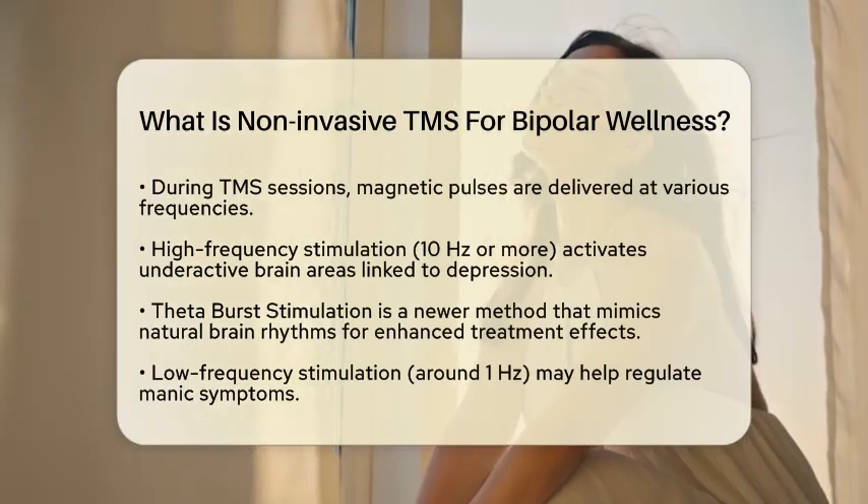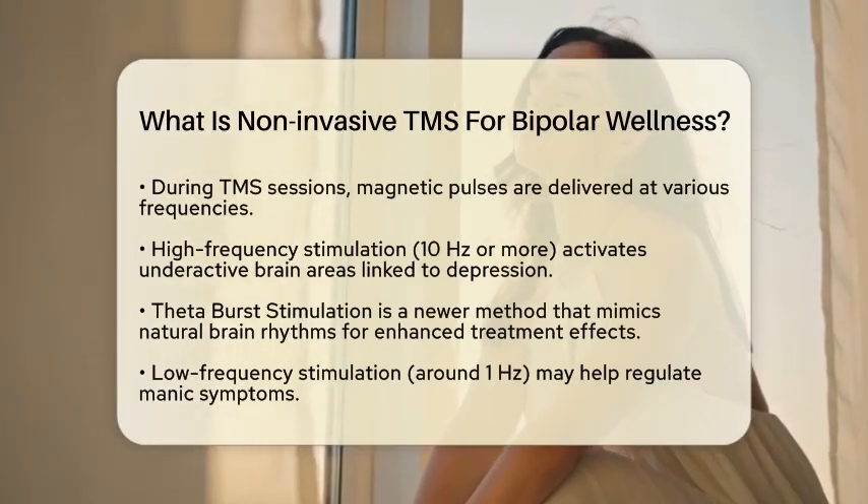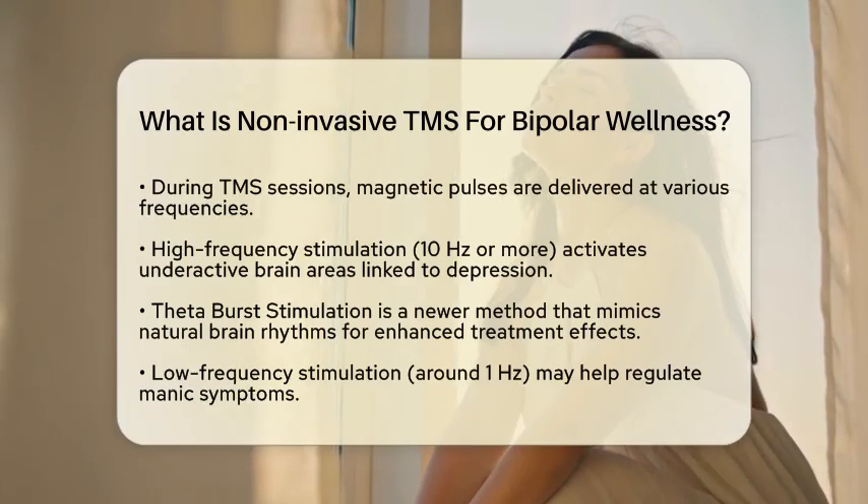In some cases, low-frequency stimulation, approximately 1 Hz, may be used to help regulate manic symptoms.